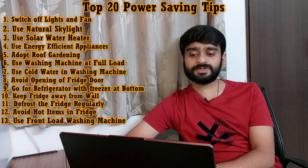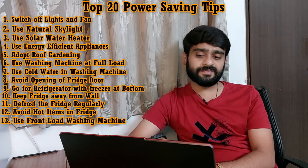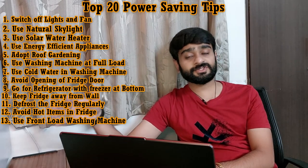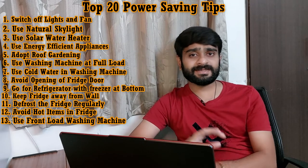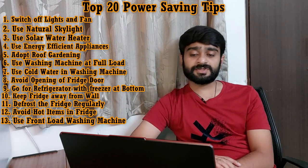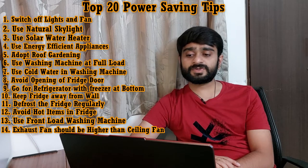Tip number thirteen is: front-loading washing machines are more efficient. Front-loading washing machines are designed to consume the same power as top-loading machines, but they wash clothes more quickly and save power in this way. So front-loading machines are more efficient overall.